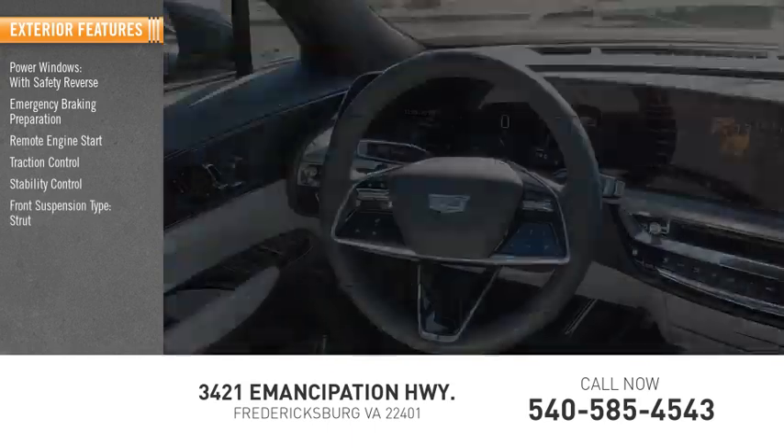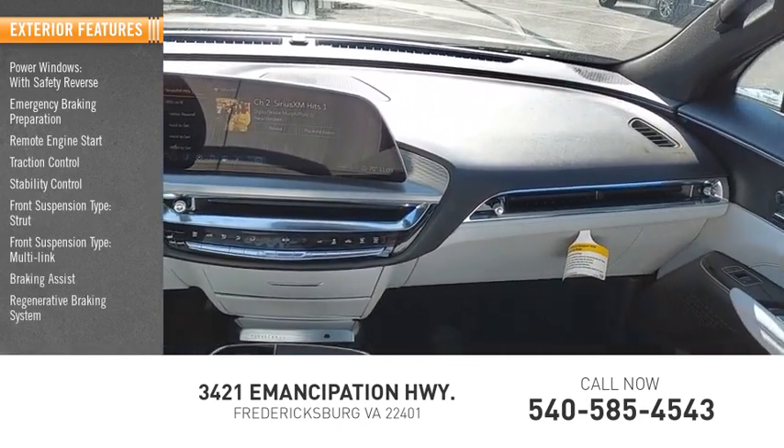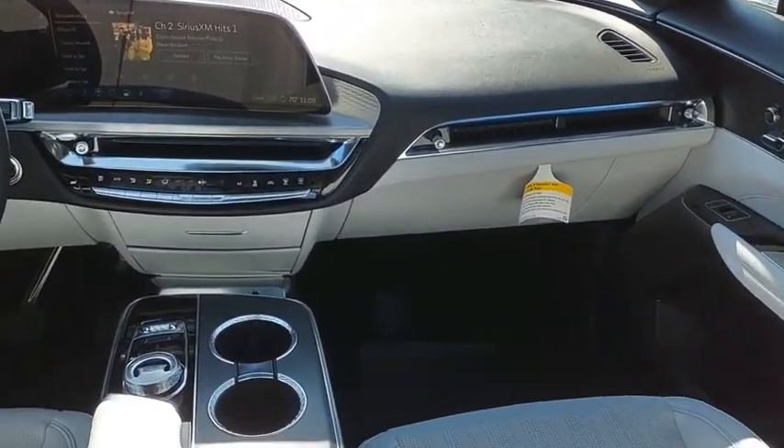Front suspension type: strut. Rear suspension type: multi-link. Braking assist, regenerative braking system, power brakes.